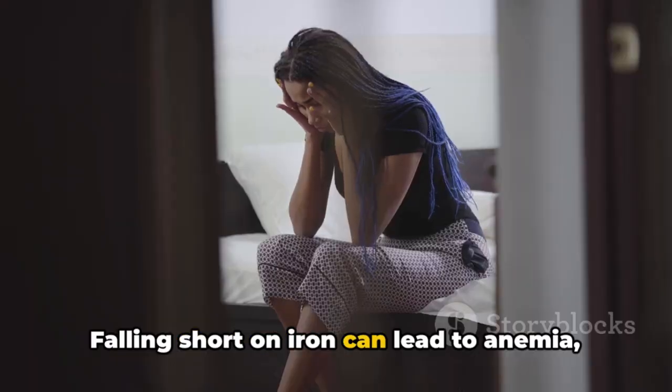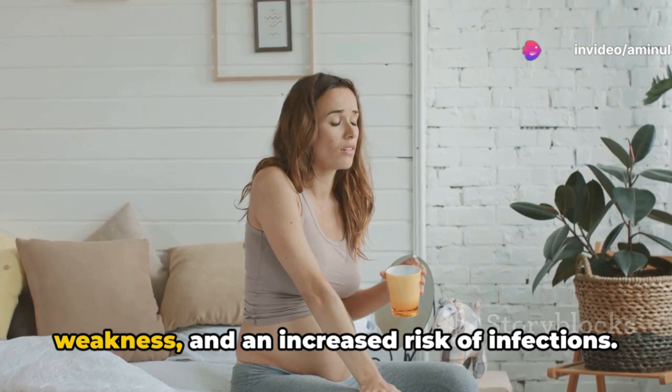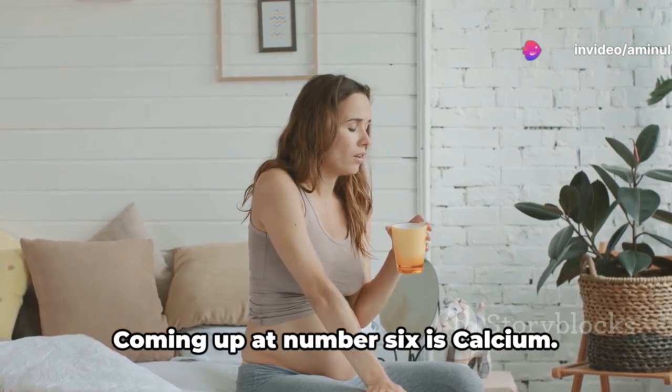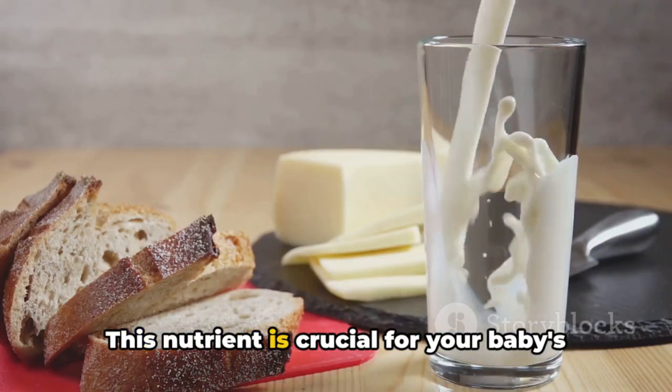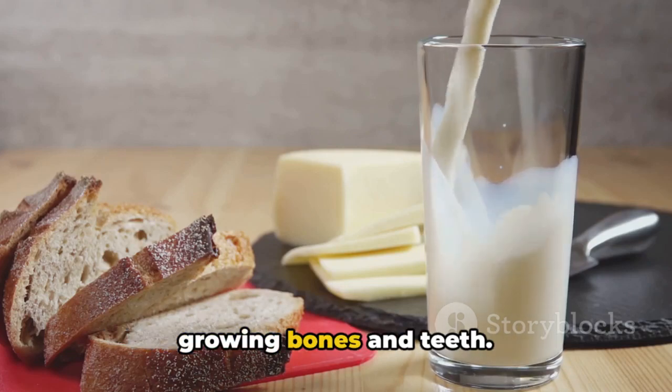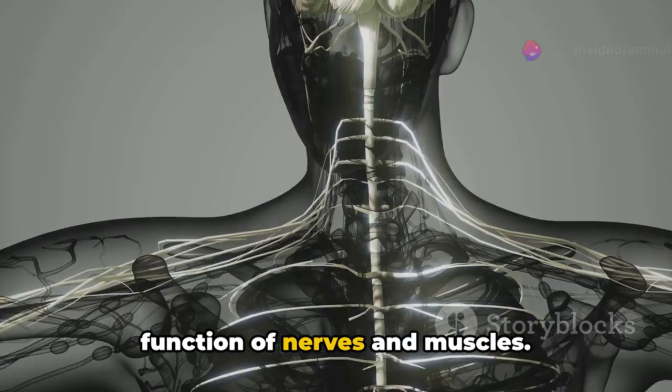Falling short on iron can lead to anemia, a condition characterized by fatigue, weakness, and an increased risk of infections. Coming up at number 6 is calcium. This nutrient is crucial for your baby's growing bones and teeth. It's also important for the healthy function of nerves and muscles.